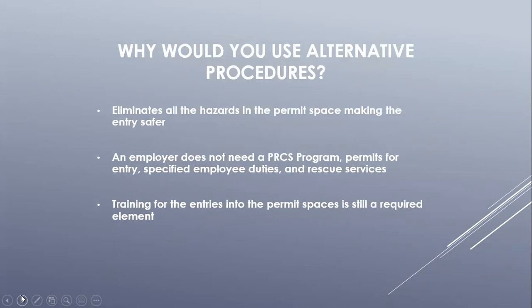The benefits of using alternative means are similar to the benefits of reclassification — it makes the entry and work inside the permit required confined space safer. For entries under alternative means, permits are not needed, the employer does not need to establish specified employee duties, and rescue services are not required. Providing in-depth training on how to make alternative procedure type entries safely is a required element. The employer should also create a document explaining what type of equipment will be used during these entries and what acceptable entry conditions are.